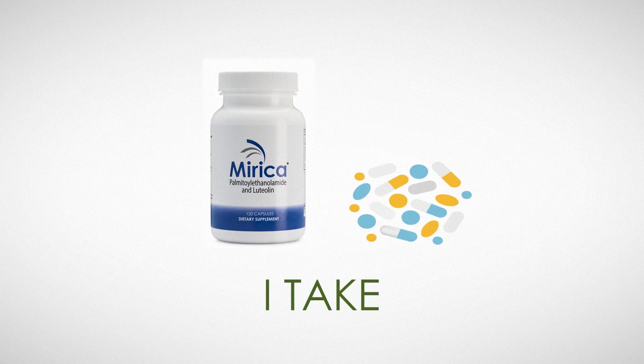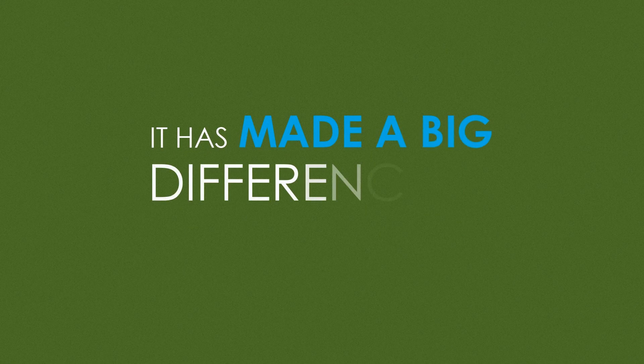I take Mirica twice a day, and it has helped. It has made a big difference in my life.